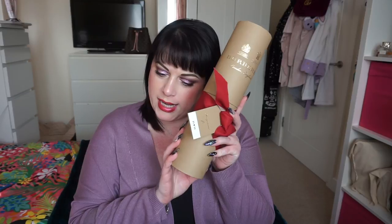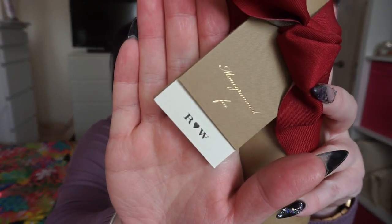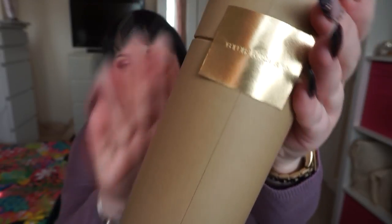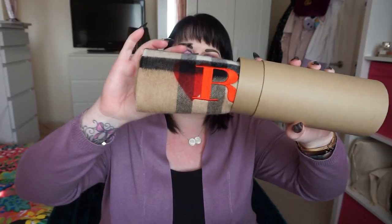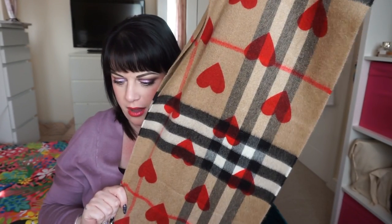The one that I went for came in this tube. It's the Burberry Classic Cashmere Scarf in Check and Heart. This is the little package it comes in and it actually comes with a label with your initials on it as well, and then inside here it's just like a little gift tag if you want to write on there. It comes with the ribbon around it and a little Burberry sticker on the back, and inside you have your scarf.